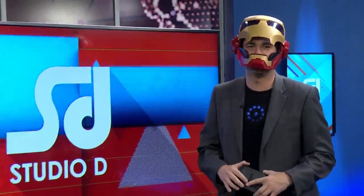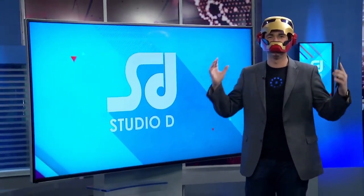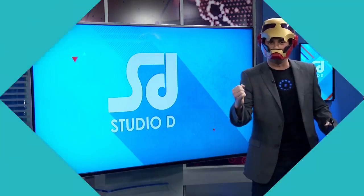Welcome back to Studio D. The most anticipated movie of the summer is finally out, and it's, of course, Captain America Civil War.